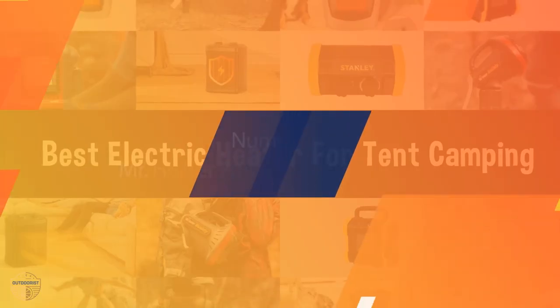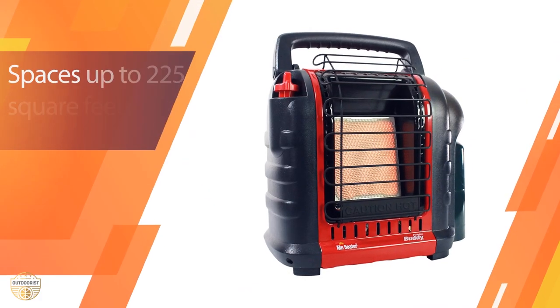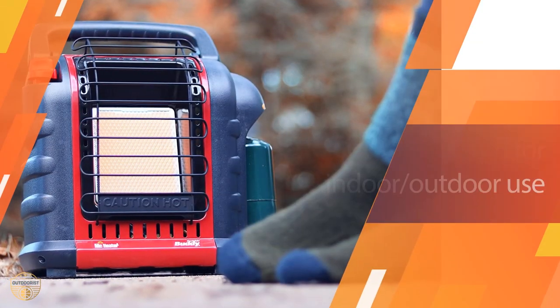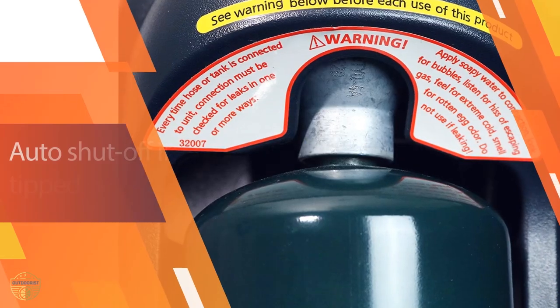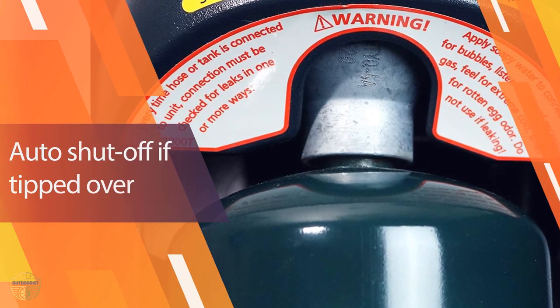Number one, most popular: Mr. Heater Portable Radiant Heater. The Mr. Heater Portable Radiant Heater is one of the best tent heaters for camping. The radiant features BTU from 4,000 to 9,000, meaning you can heat a space up to 225 square feet.